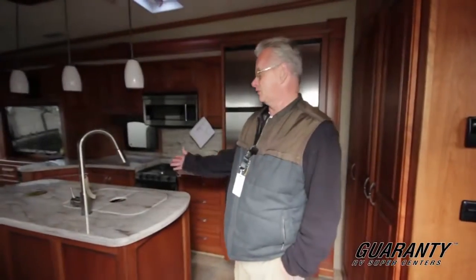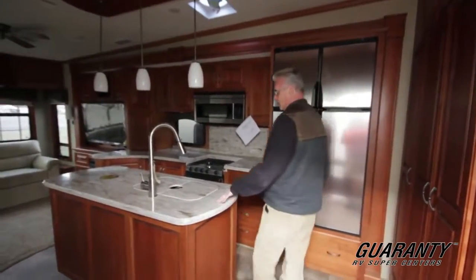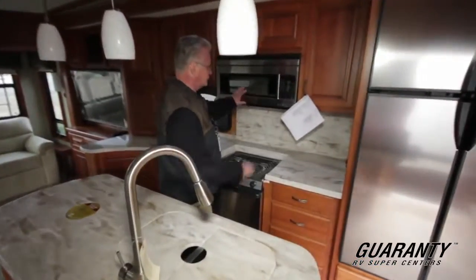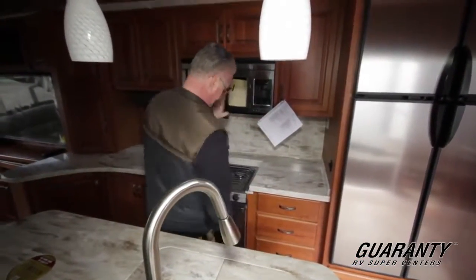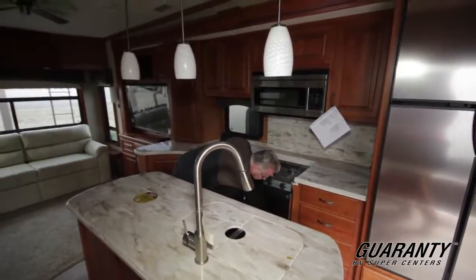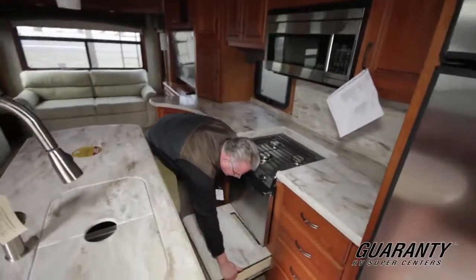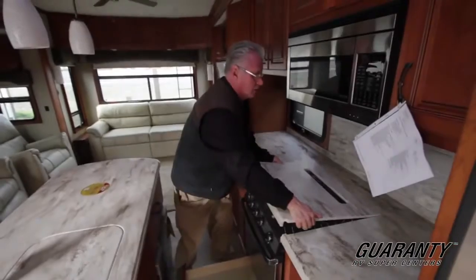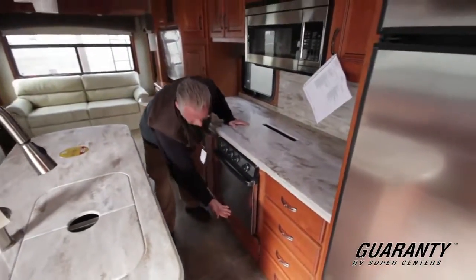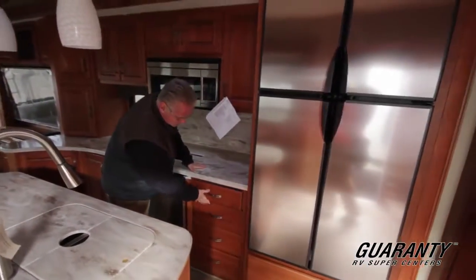This is a beautiful coach. Notice it's got the Corian countertops, the nice island, your convection microwave, gas range, grill top. This is kind of cool — it's got a place here to store your grill top cover where it's totally out of the way. You notice all the drawers on this are self-closing.